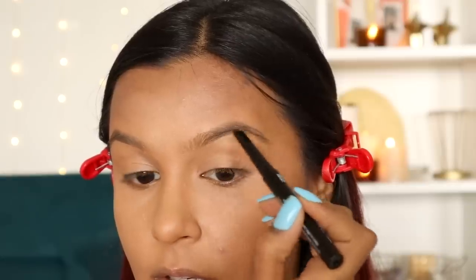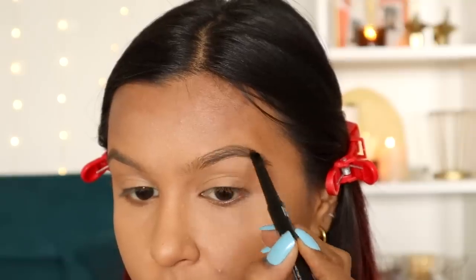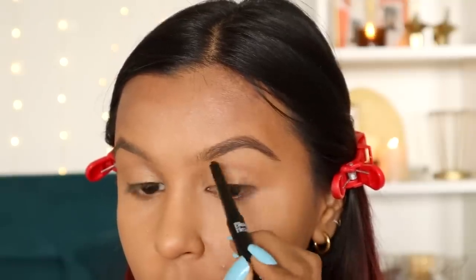Also from Blue Heaven — the True Brow brow definer. I am so impressed by this product. The triangular shape makes application so much easier. It's waxy, has great color payoff, and the shade is perfect. Definitely pick this one up — it's such a good find under rupees 100.